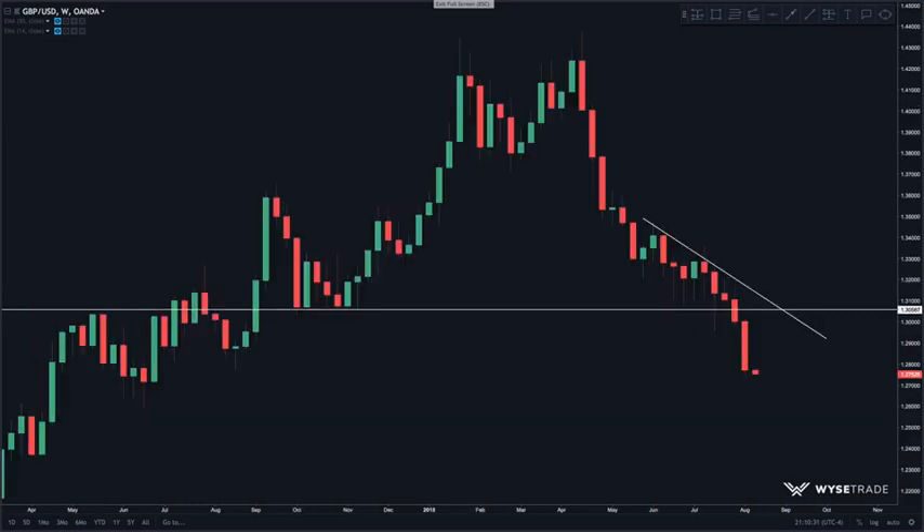The same applies to the pound dollar. We had multiple long wick candles rejecting an okay level of support, but again, without the breakout, nothing is confirmed and price continued downwards.